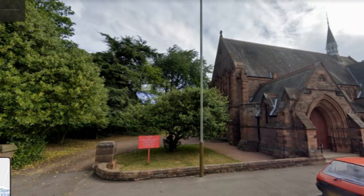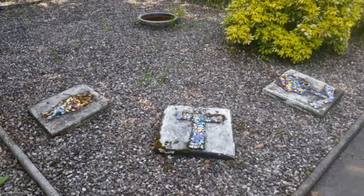If we head to the garden at the back of St Luke's, there's a nice little garden of rest area that was laid out in 1997, which has some nice little mosaic pieces as well. I don't know anything about who actually made those.